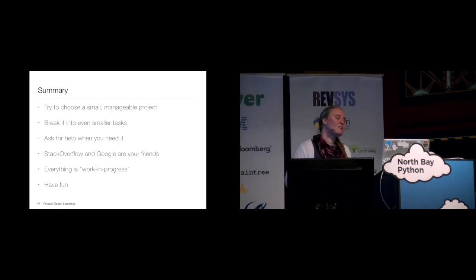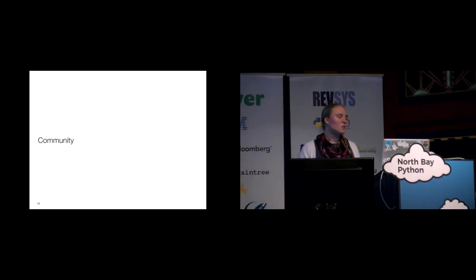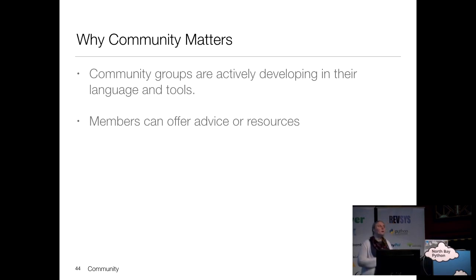To summarize project-based learning: choose something small and break it into smaller tasks. Use Stack Overflow and Google. Consider everything a work in progress. And the biggest thing — make sure you're having fun. This is a project you chose to build yourself, so keep it fun and don't be discouraged.